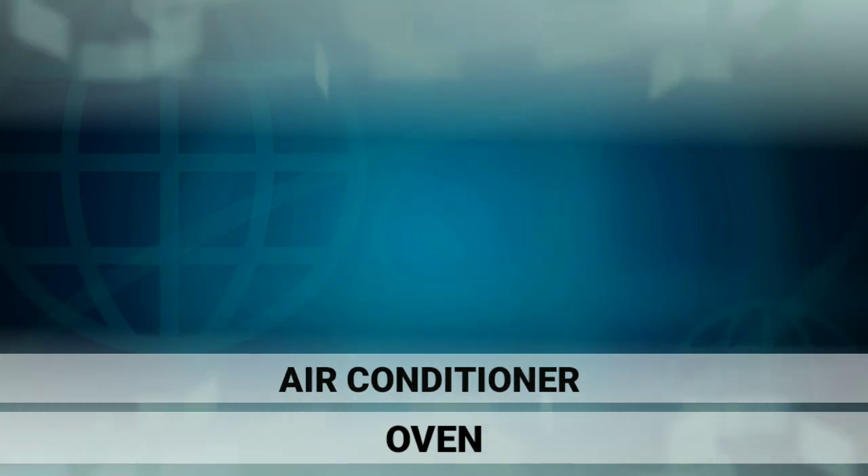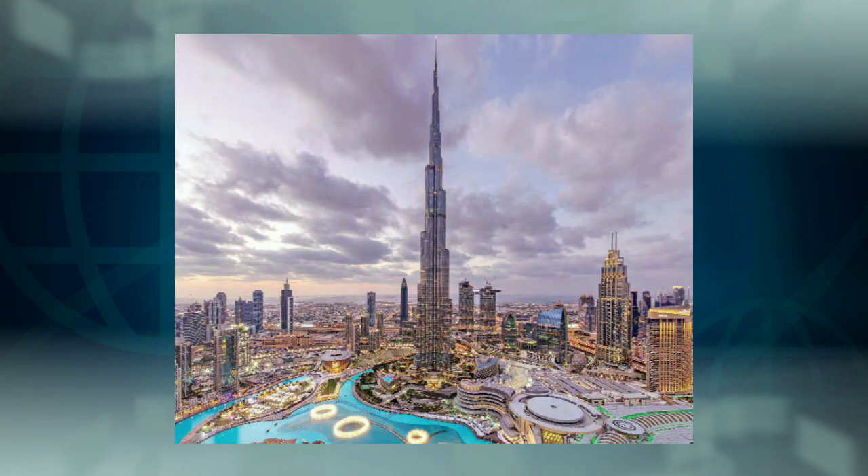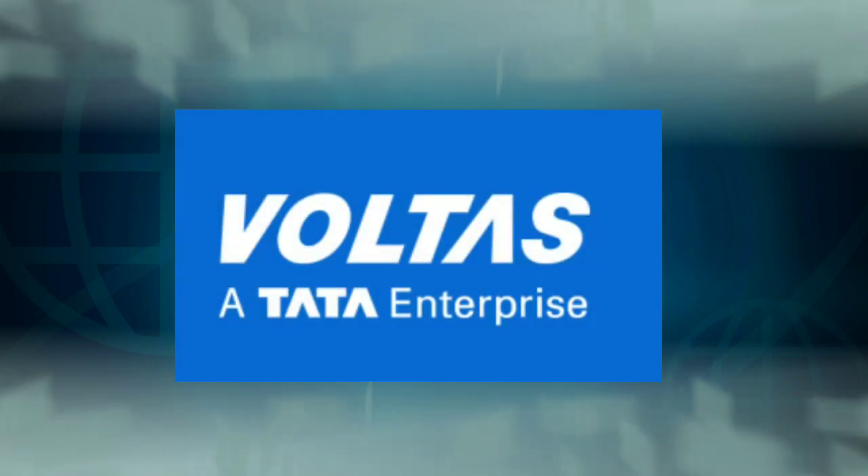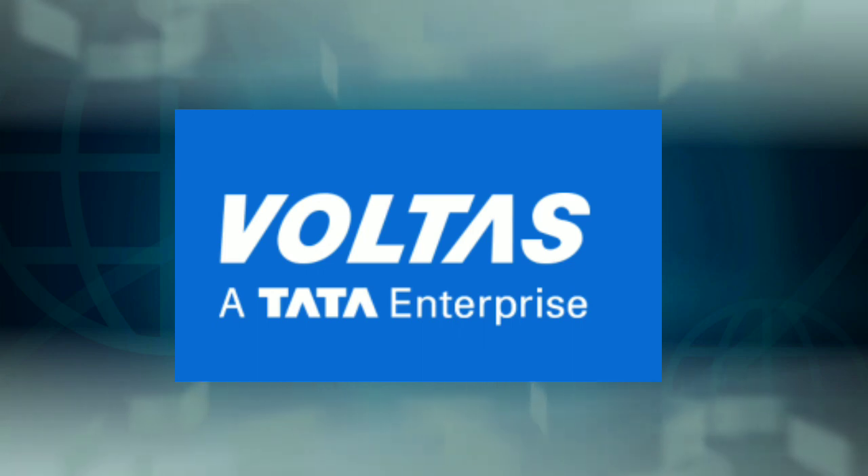This company was involved in building the Burj Khalifa, which has a complete AC system. This company is Voltas. Voltas is actually a Tata brand. Tata Group of Industries are a brand.